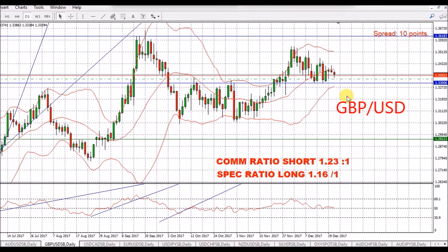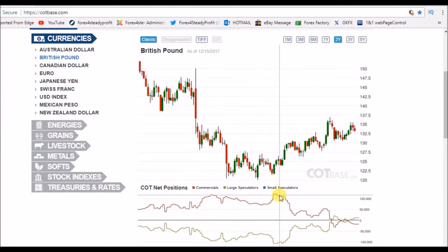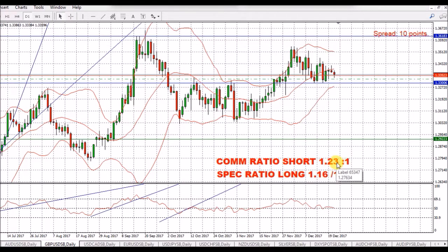We saw a little bit of weakness on some pairs yesterday in the US dollar. We had a little bit of a spike up for the GBP/USD and we've come back down a bit now. If you look at the DXY, the dollar has recovered a little bit of the losses that it made. We've got a commercial short ratio of 1.23 to 1, which in itself doesn't look too extreme. But looking at a two-year commitment of traders graph of the positions of the commercials, we're at a fairly low bearish position over the last two years. So it is quite a decent position to be fairly bearish of the pound over the US dollar.